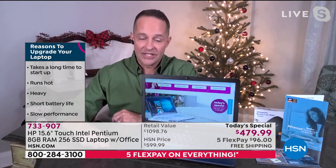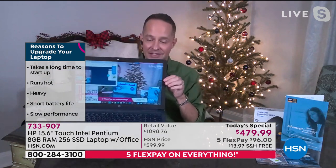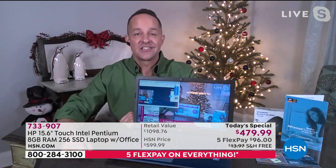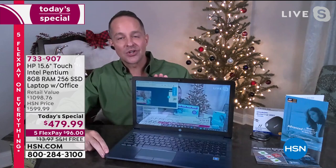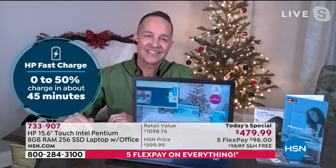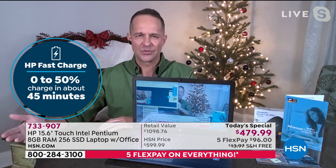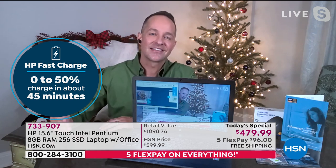It certainly isn't heavy — it weighs just four pounds. The battery life is 12 hours. Four pounds, 12-hour battery life — it weighs barely anything. It's extraordinary. And with HP fast charge, you can charge the battery to about 50% full in only 45 minutes — a 50% battery charge on this computer is a six-hour battery charge in only 45 minutes. It's really, really fast.